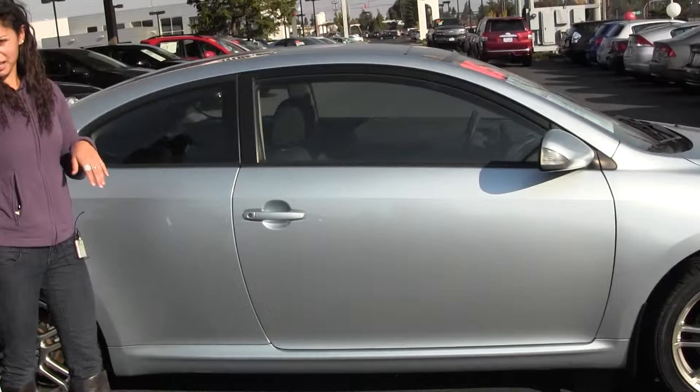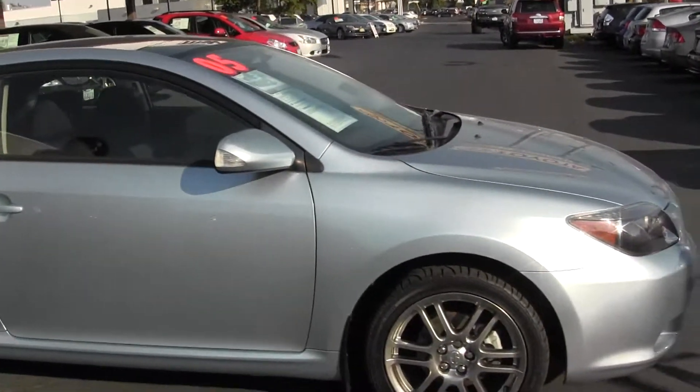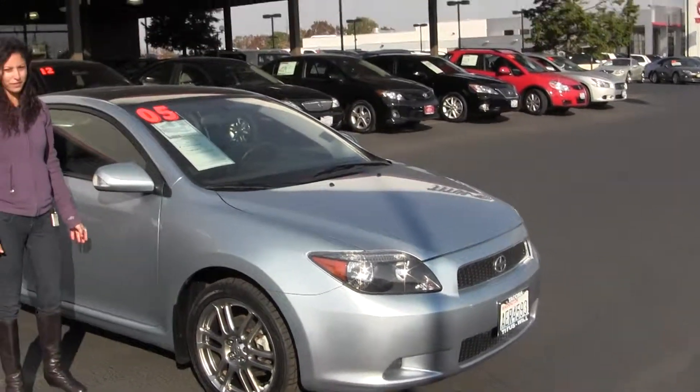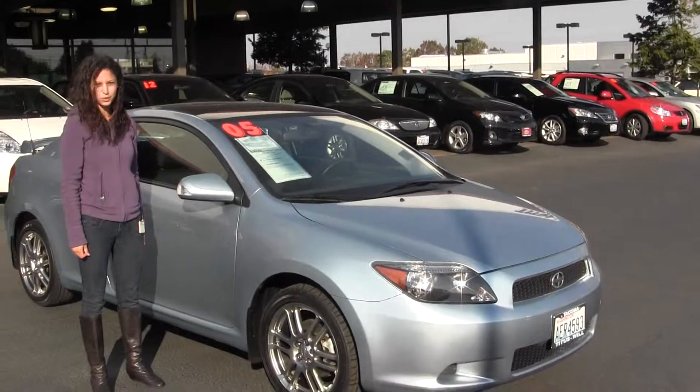Give us a call today to set up a test drive with one of our professional sales representatives at 253-475-4155. Thanks for checking out the virtual tour.